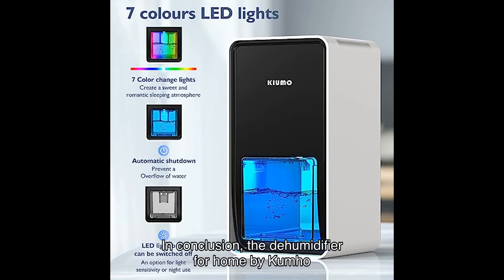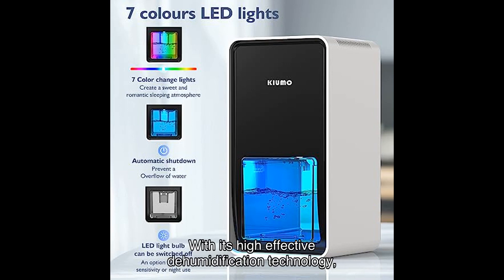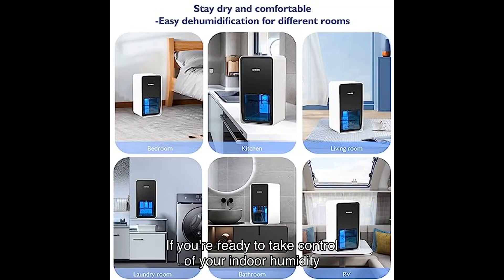In conclusion, the dehumidifier for home by Kiumo is a reliable and efficient solution for maintaining optimal humidity levels in your living spaces. With its high-effective dehumidification technology, color LED lights, and quiet operation, it offers both functionality and ambience. While it may not be the most powerful option for larger areas, it excels in smaller rooms and provides a comfortable environment.